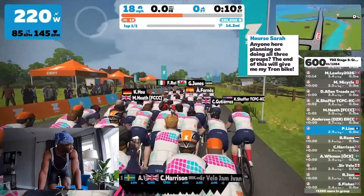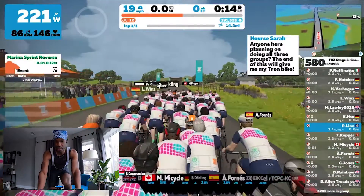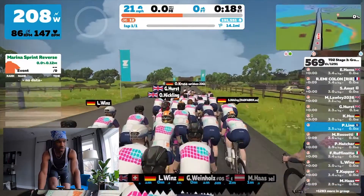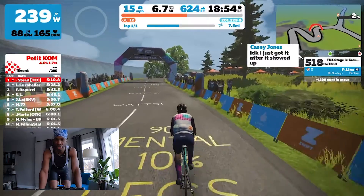Even though it's not a race, people always insist on sprinting at the beginning of the group ride. You can still see your final rankings if you are registered within Zwift Power.